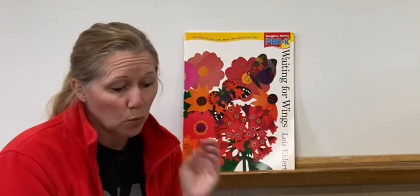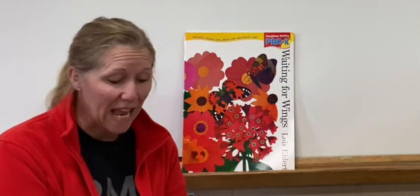Hi preschool friends, it's Miss Shelley and we are going to read a story called Waiting for Wings. In this story we are going to hear words like butterfly, case, caterpillars, change, hatch, and nectar.